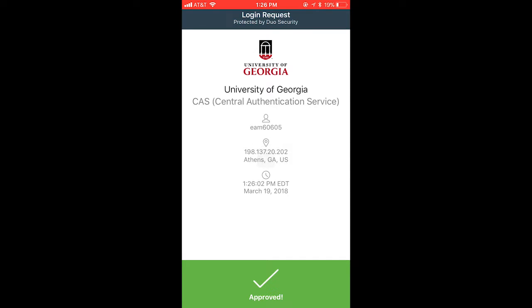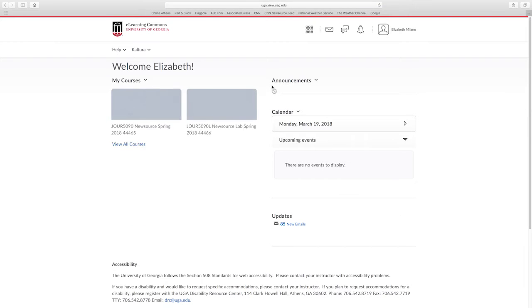I tried to talk to the Center for Teaching and Learning and EITS and nobody had comments about the new system. Elizabeth Milano, Grady News Source.